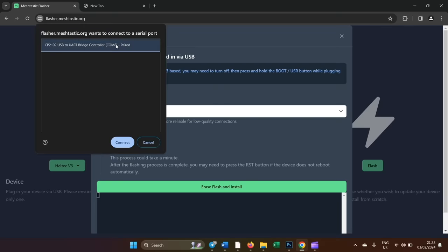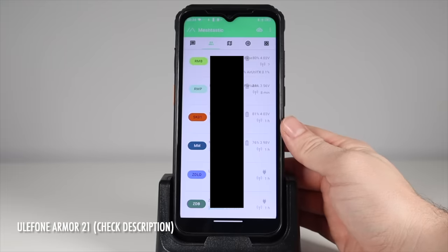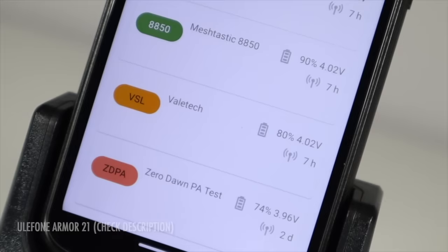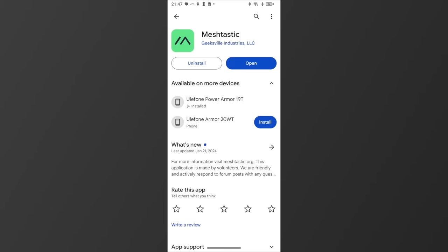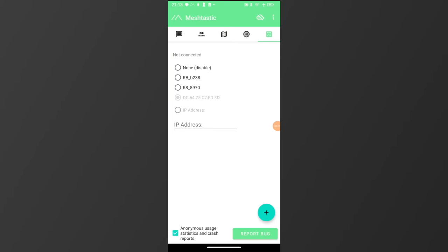Now the board has the Meshtastic firmware on, you can go to the Meshtastic app on your phone. I'm using this Ulefone handset for this node. You can run multiple nodes from one phone, but I prefer one phone per device because it's less confusing, and I have them, so why not? The app is available on iOS and Android as well as Windows. I'm using the Android version because it's the best one and is more user-friendly than the iOS version, in my opinion.